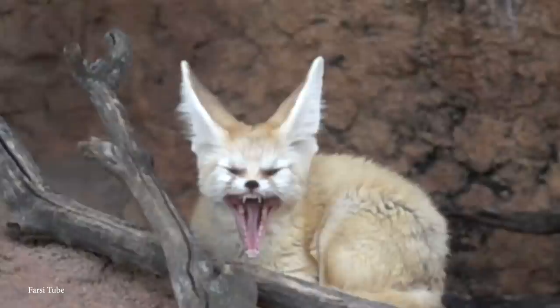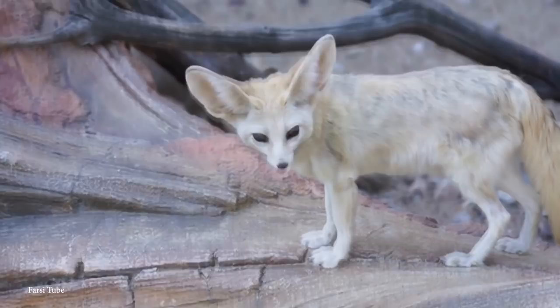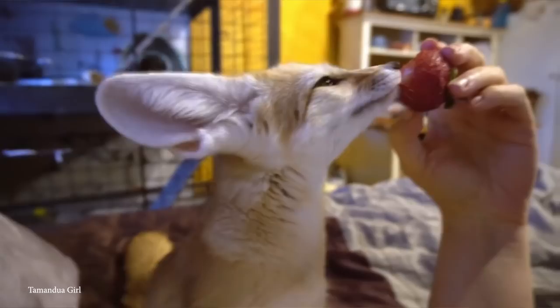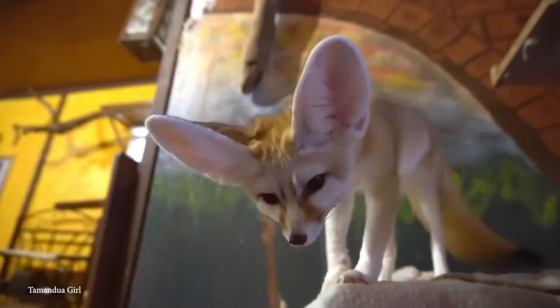They're normally found around small sand dunes with sparse vegetation, live in dens dug into the sand, and will spend their entire lives in the desert. As opportunistic feeders, they have a varied diet from rodents, lizards, and birds to eggs and fruit, mainly gaining moisture from their prey. Their cute appearance has made their fur prized by local communities, and they've also become popular exotic pets, though they're far happier in their natural environment.